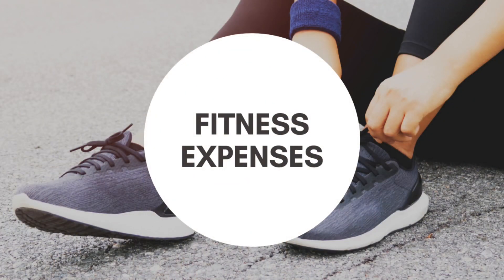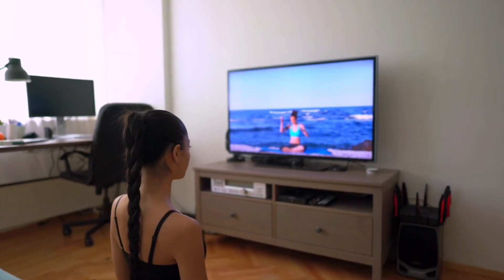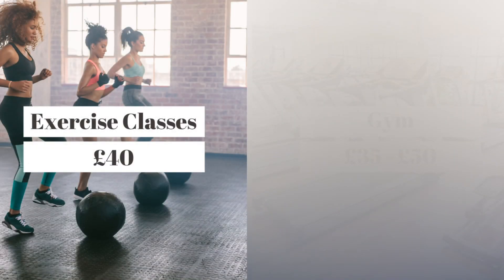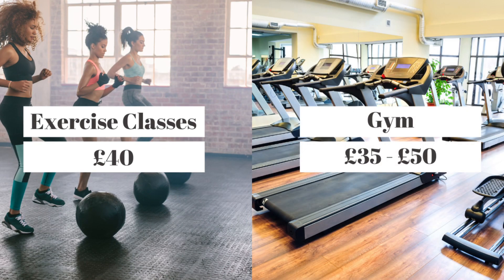The next category is fitness. This will differ from person to person depending on what you like to do for exercise. If you prefer home exercises, it's basically free. Personally, I like to attend fitness classes as it helps with motivation — for two classes per week I pay £40 per month, which works out to £5 a class, which I think is really affordable. I don't have a gym membership, but if that interests you it will be around £35 to £50 per month.